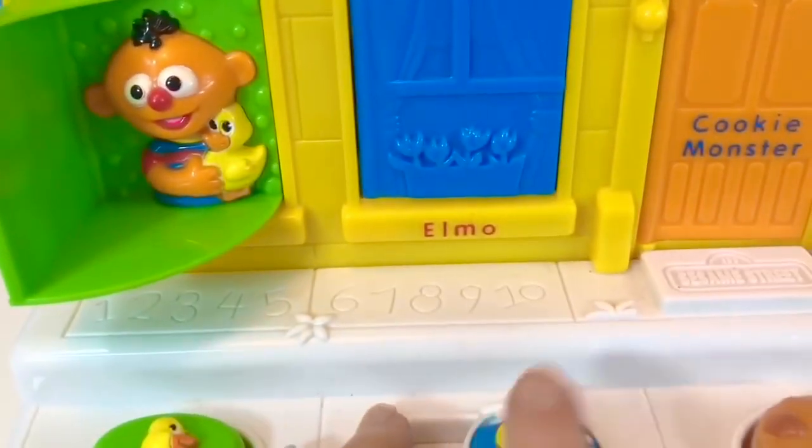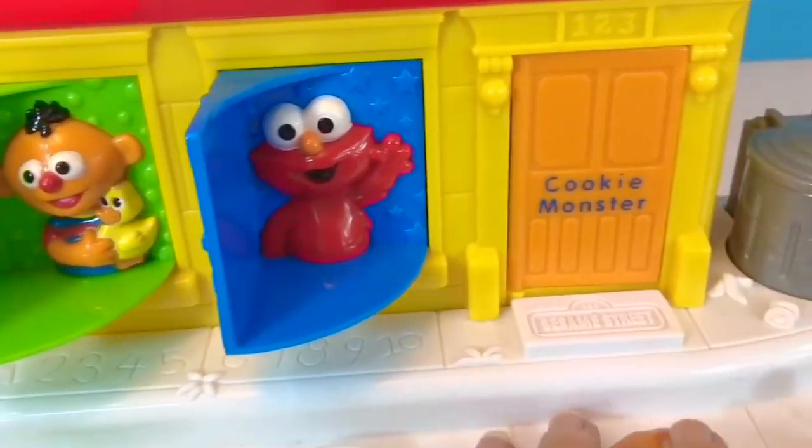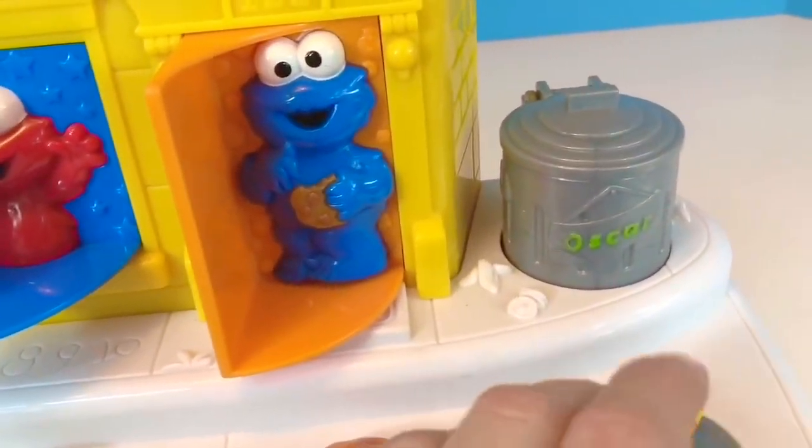Which of these Sesame Street characters are your favorite? And thank you for coming to Tiny Treasures.